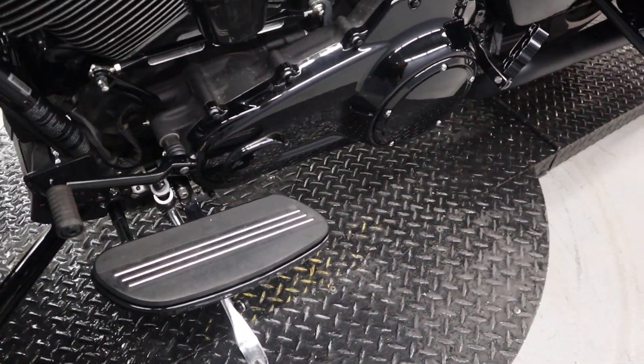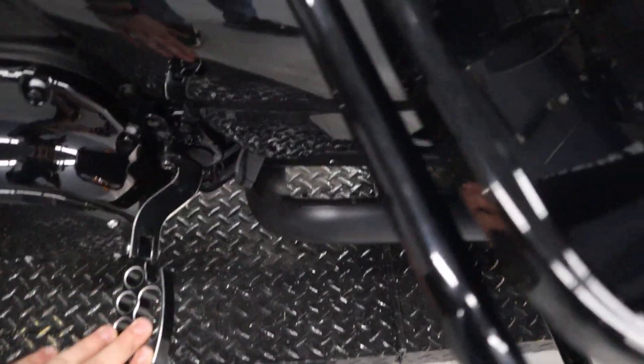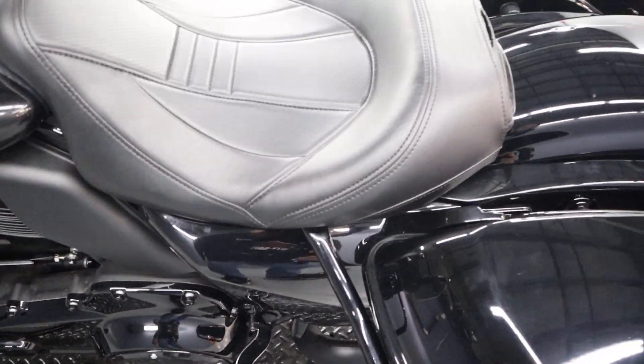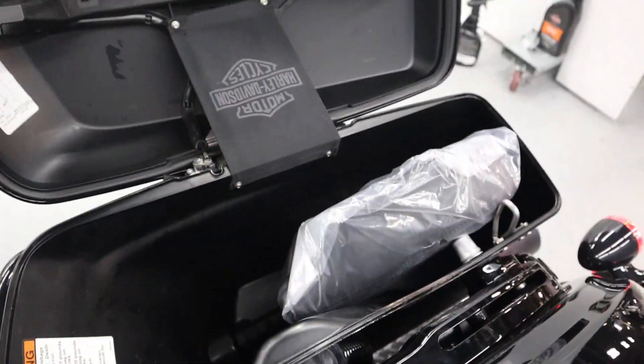Floor boards, toe shift, passenger pegs — the passenger pillion is in the rear here.